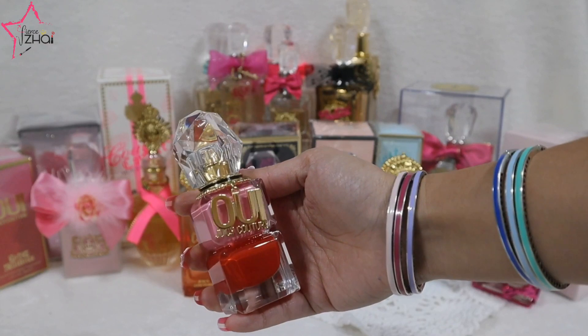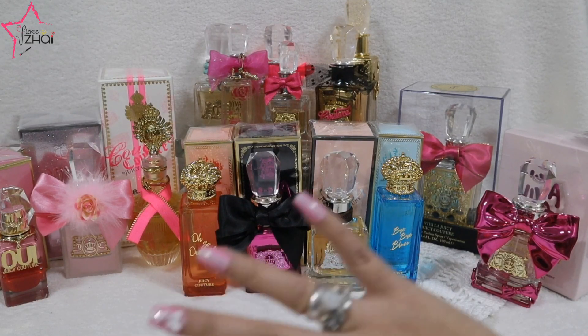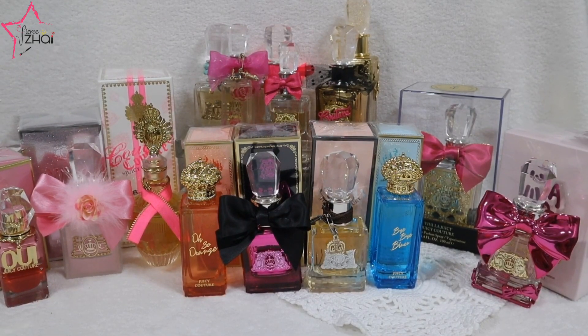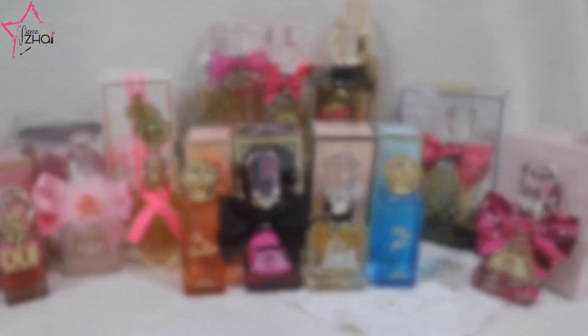And finally we have the Juicy Couture We — it's so lovely, love it love it love it! I hope that you enjoy this as much as I enjoy filming it, showing them to you, doing the unboxing and sharing them. I'm claiming that this is the biggest Juicy Couture unboxing on YouTube as of the moment, and I have so many more Juicy Couture perfumes that I plan to buy.